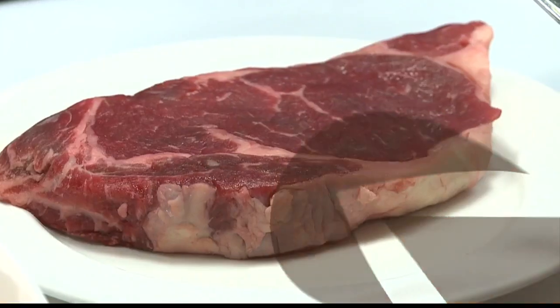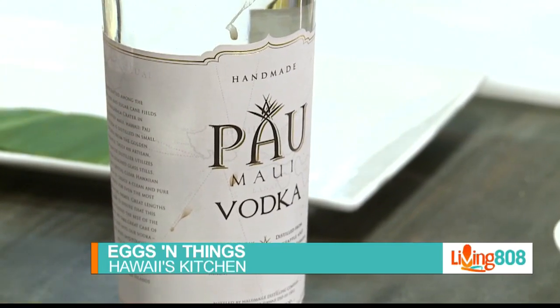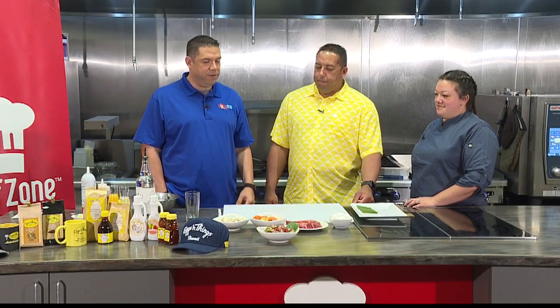Back here at Hawaii's Kitchen and Chef's Zone, we're back with another segment on Living 808 with Eggs and Things. We've got the restaurant manager Bryson and we've got Brittany, the kitchen manager. Thank you guys again for being with us.